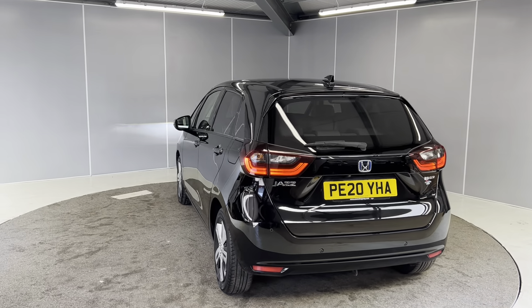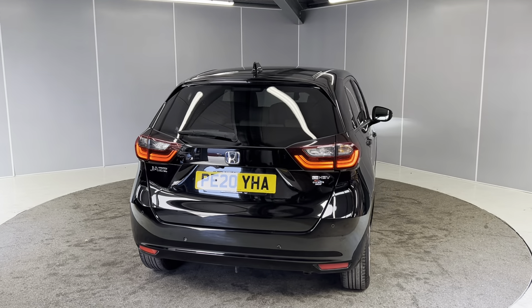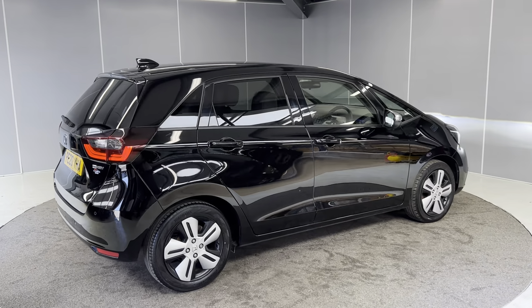The car is Honda Approved, so you get the added benefit of a 12-month warranty, 12 months roadside assistance, and the car going through the full mechanical prep process by our Honda Approved technicians.